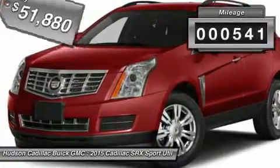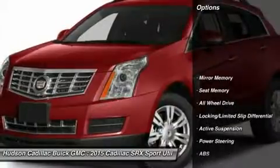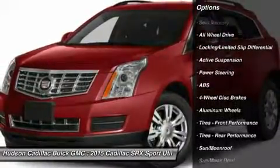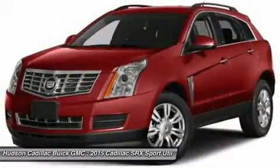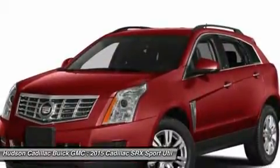This vehicle has less than 600 miles. Here are some of this vehicle's great options: power passenger seat, steering wheel audio controls, anti-lock braking system, all-wheel drive, leather-wrapped steering wheel, Bluetooth, moonroof, adjustable steering wheel, power steering, and floor mats.